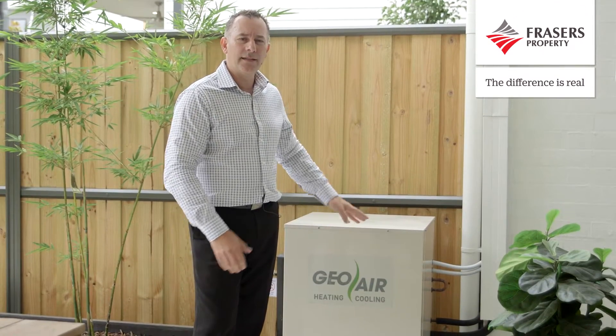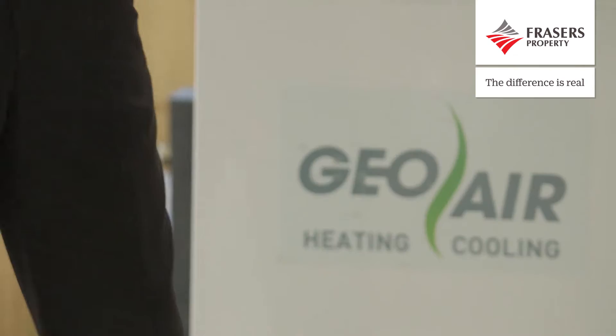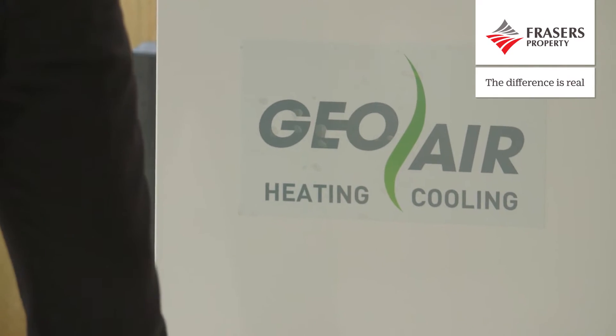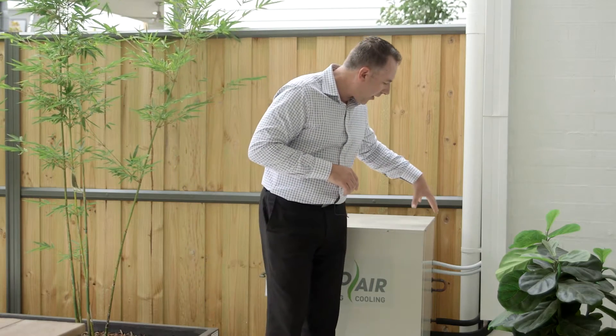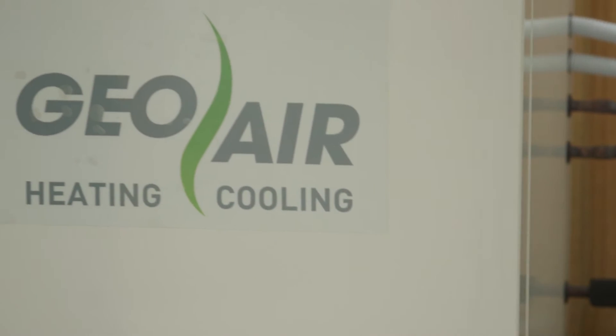GeoAir Heating and Cooling is a geothermal air conditioning system and like any other air conditioning system it heats and cools a house, but with one point of difference. The smart part is happening outside — there is a drill hole that goes down 60 to 100 meters deep, and the whole system is reliant on the ambient temperature of the ground to heat and or cool the refrigerant that gets pumped into the ground.